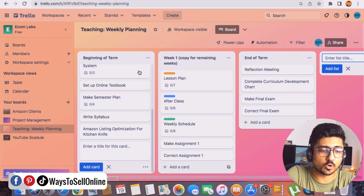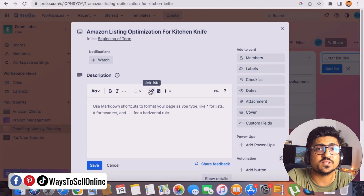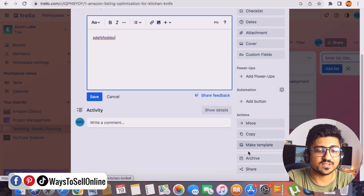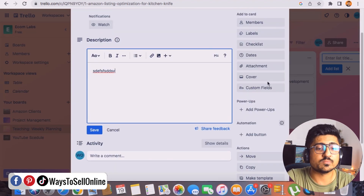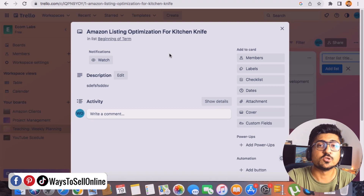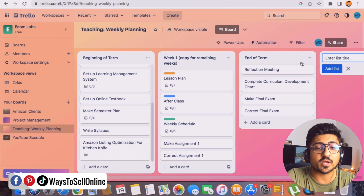Team members can click on any task to see its description. You can write all the details in the description field, and on the right side you can add labels, assign members to the task, and set dates or deadlines. Scrolling down, you can attach files, documents, images, or videos to the task. You can also move, copy, or share that task, and add comments. Once all the information is saved, assigned members can open the task and see everything they need to start working.